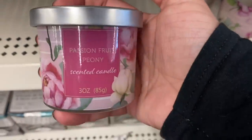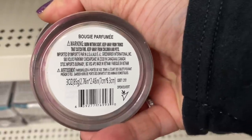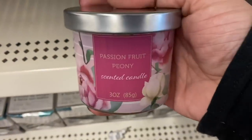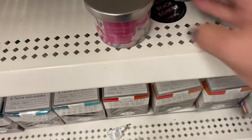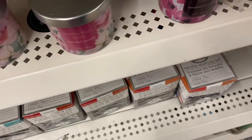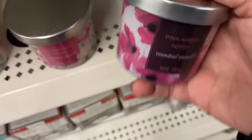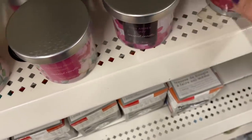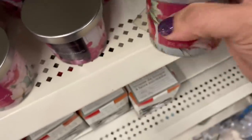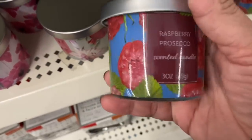I see a few new candles with really pretty containers, distributed by Greenbrier. This one is Passion Fruit Peony, then we have Pink Amber Poppy, Pomegranate Lily, and the last one is Raspberry Prosecco.